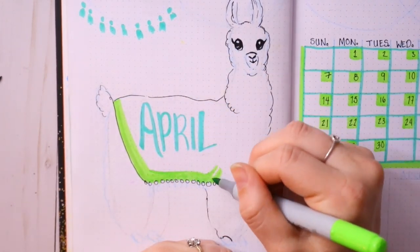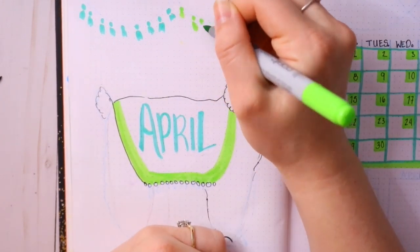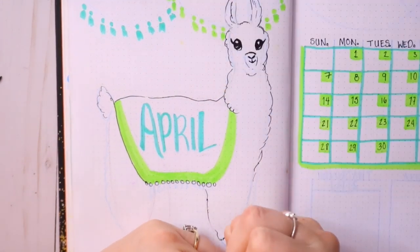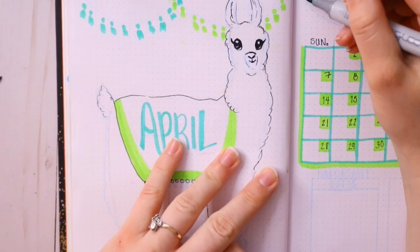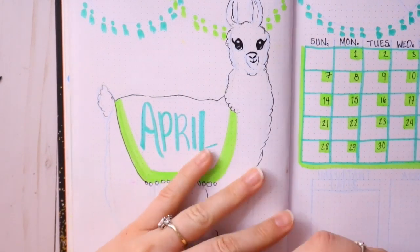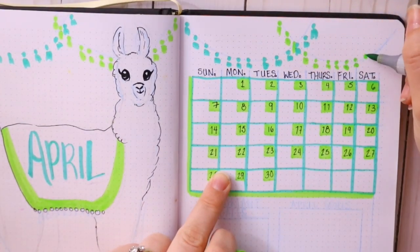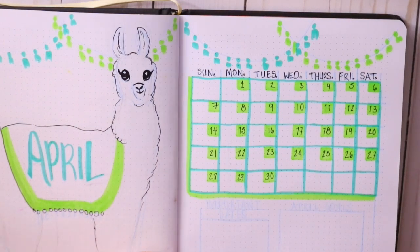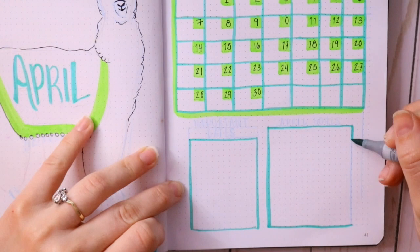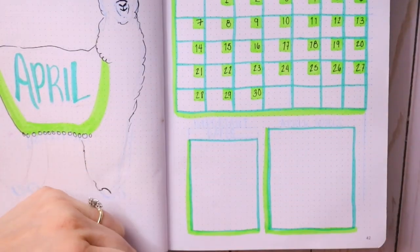I gave my little llama a shawl to match the frou-frou balls, and I wanted those little frou-frou balls to go all across just because it made me think of alpaca booths where they sometimes have these decorations. You also see pictures of alpacas wearing cute little blankets on their backs. I just love alpacas, so of course it made sense.